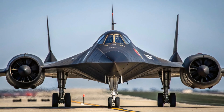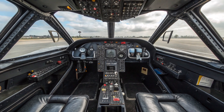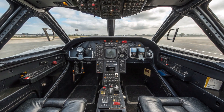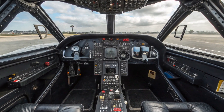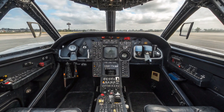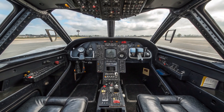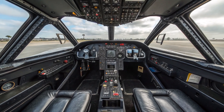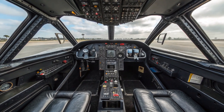A total of 32 SR-71 aircraft were built, and 12 were lost due to accidents, not enemy fire. That's an impressive safety record considering the extremes these planes operated in. The rest are now museum pieces, on display at places like the Smithsonian's Udvar-Hazy Center, the Museum of Flight in Seattle, and the US Air Force Museum in Dayton, Ohio. Standing next to one of these jets today, you can still feel its power. It may be silent now, but the presence is unmistakable.